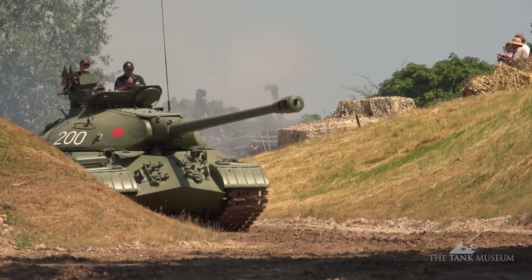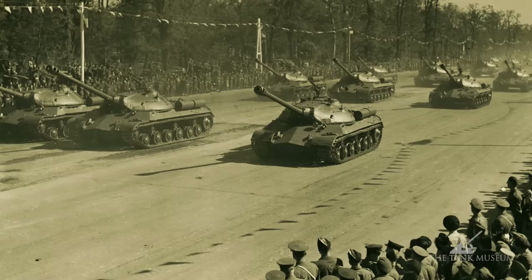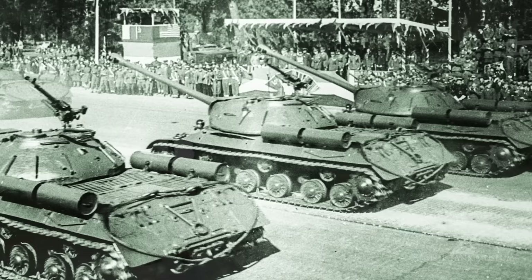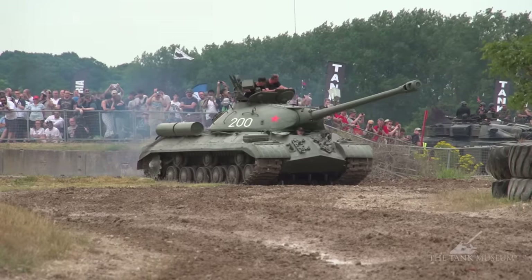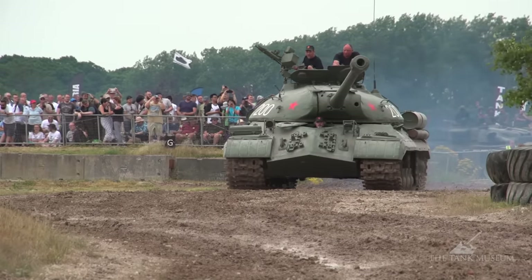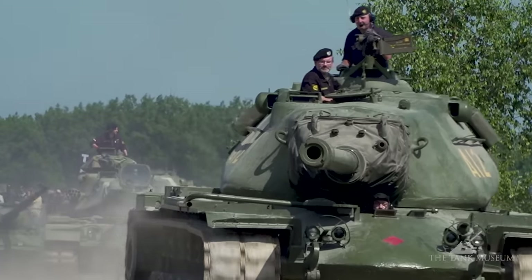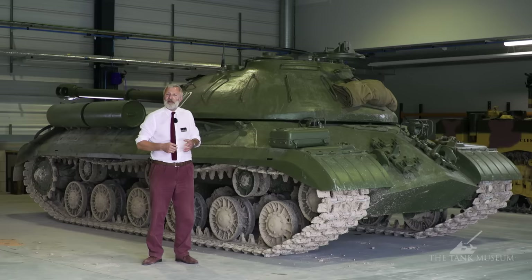The IS-3 does not see service in World War II, but it is seen at the Victory Parade in September 1945, when the 71st Guards Division parade it through Berlin, and it puts a worry through the Western Allies. Just at this time the Cold War is beginning — East and West are not getting on — and the appearance of this tank really frightens the Allies. It leads to Britain starting the Conqueror programme and in America the idea of the M103, huge super-heavy tanks there to support things like the M47, M48, or in the British case the Centurion, which they simply didn't think would be able to take on the thick armour of an IS-3.